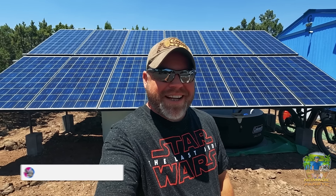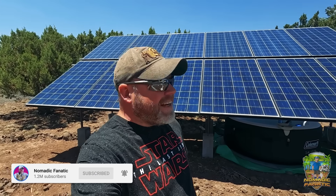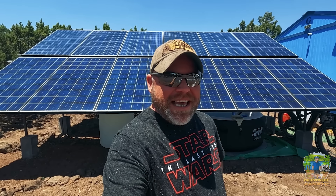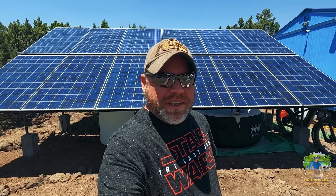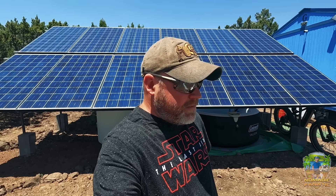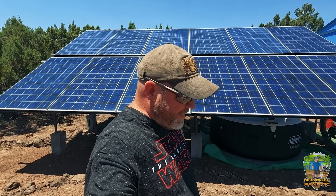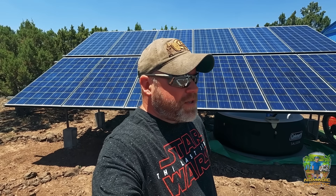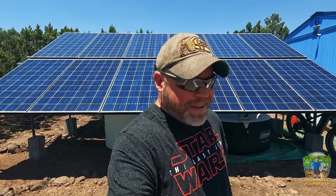Hi everybody, Eric here from Nomadic Fanatic. Hope you guys are doing well. Fantastic weather here at Taterland. I've been really happy lately — things have been going very well, you can tell by the smile on my face. My constant reminder when I look at the weather on the east coast going on right now makes me glad I turned around and came back here to boringly predictable sunny Arizona.